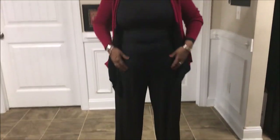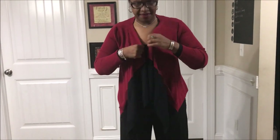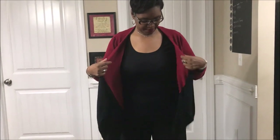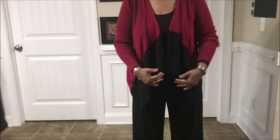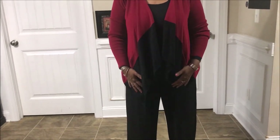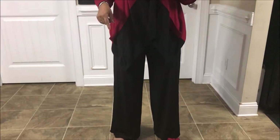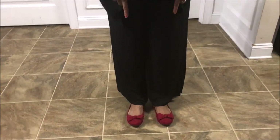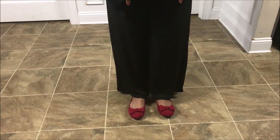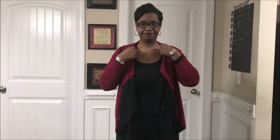I probably should have used a different top but since this cardigan covers it, I think it's okay — just a black long-sleeve top with the red cardigan that comes down in a diagonal cut. This is one of my favorite sweaters. I found it at Goodwill, and actually I found all of these pieces at Goodwill — I think the shoes too — so this is a total thrift outfit. Wearing burgundy shoes with bows. This is my outfit of the day.